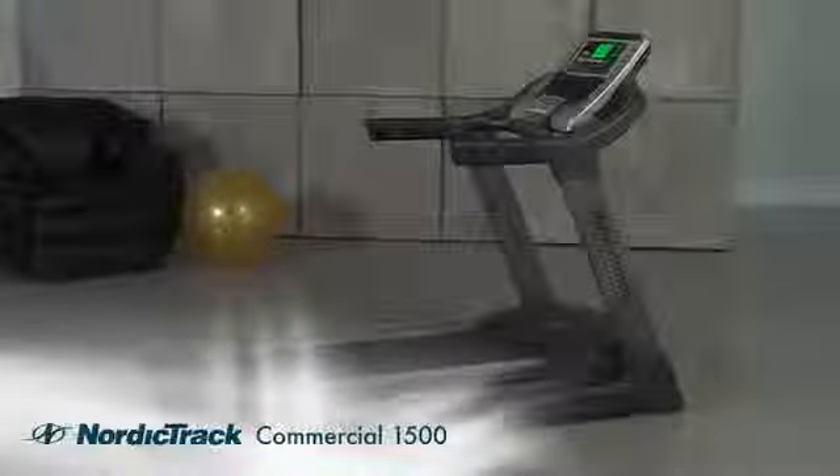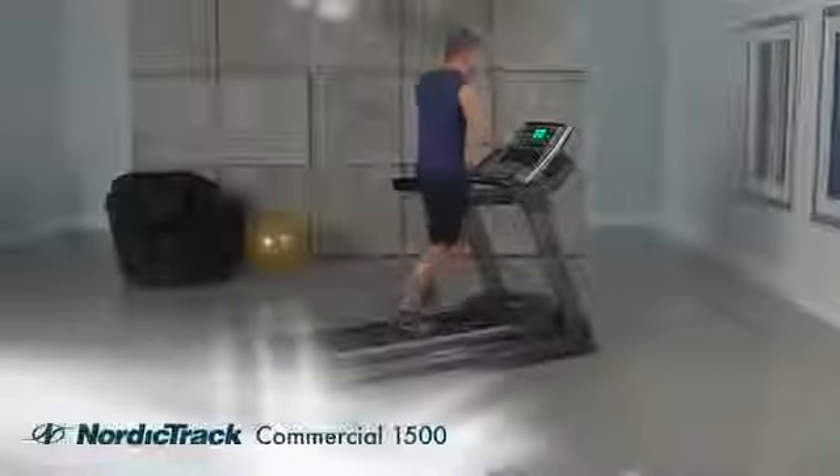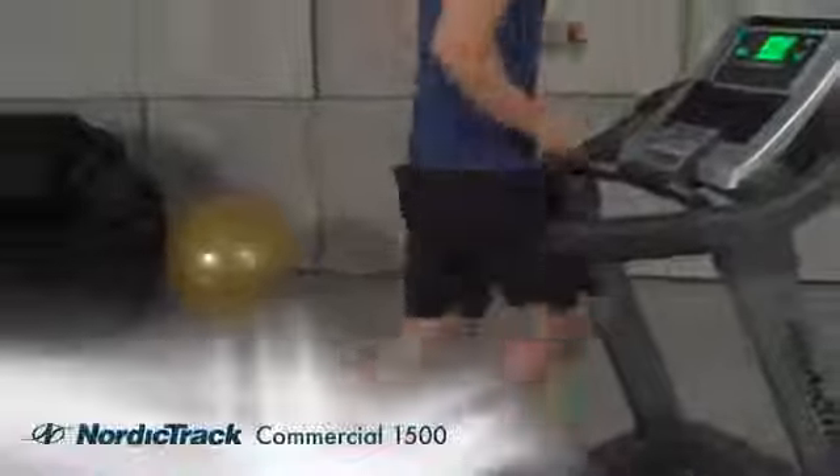If you're ready for results, you're ready for the NordicTrack Commercial 1500. Built for increased power and durability, the 1500 comes equipped with a 3 horsepower Durex Commercial Pro motor and our widest and longest 20 inch by 60 inch tread belt.